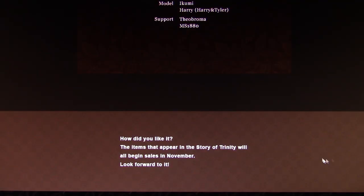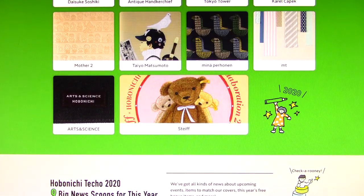So there you go, that's the big update for August 10th. It says the items that appear in the story of Trinity will all begin sales in November — so that's their November release. I wonder what they're going to be releasing for October.